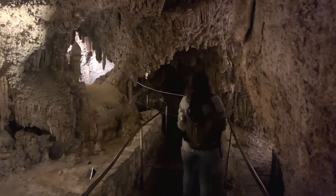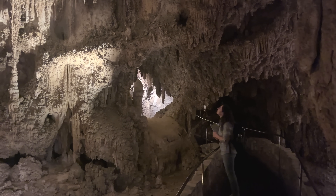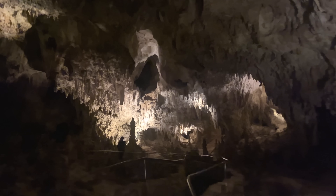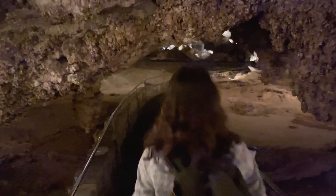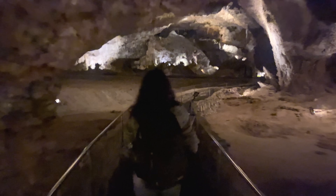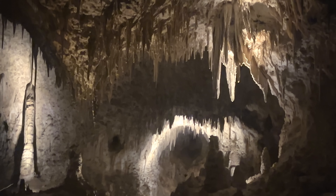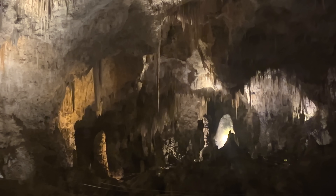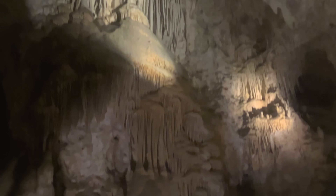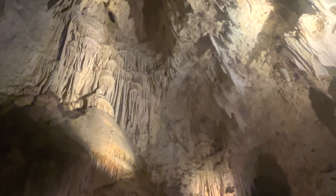There are over 119 caves in these caverns and many of them are still being explored today. There's so much left we haven't explored, and you can't really see the full scale of these caves from this video. But if you come here, you'll see this is just huge — endless rooms, each one bigger than the last. It's hard to believe this is all beneath our feet in Carlsbad, New Mexico. The fact that so many caves within this system are still being explored is really cool, and there's a lot of ongoing research going on here as well.